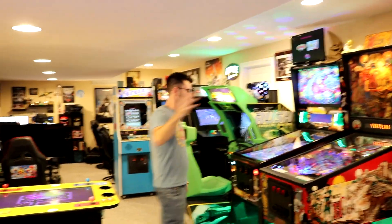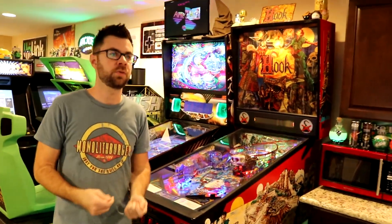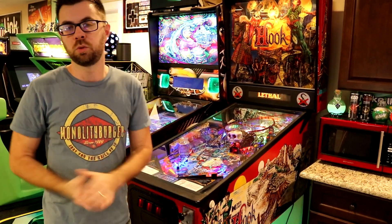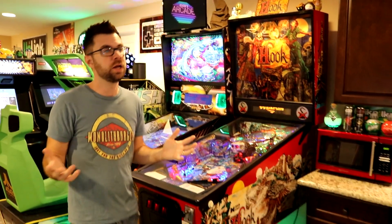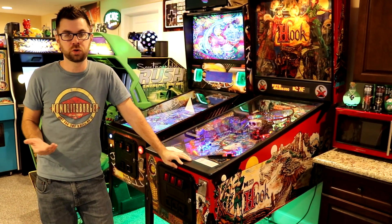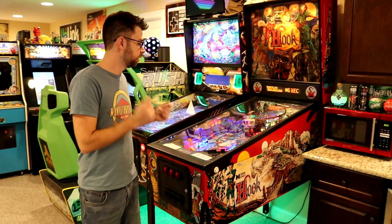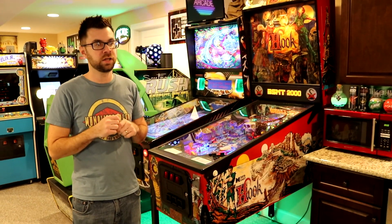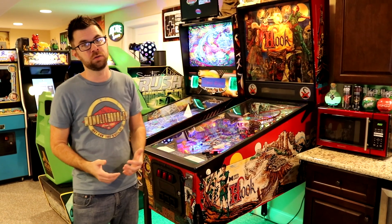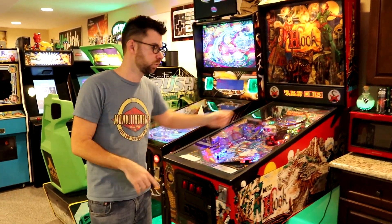Back to the arcade machines — this is a Hook pinball machine, and this is actually the machine that started my arcade obsession. When I was 13 years old, I went to the Pocono Mountains with my friend Mike for a weekend and stumbled upon this machine. I ended up pumping about $20 worth of quarters into it over the weekend, and when you're 13, $20 in quarters is a lot of money. I played it and played it, and I told him when we left: if I can ever afford to get a pinball machine, I'm getting this one. Sure enough, when I was an adult, the first pinball machine I ever bought was Hook.